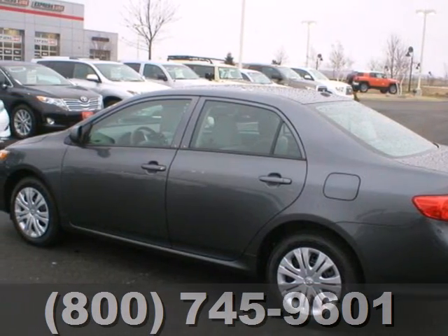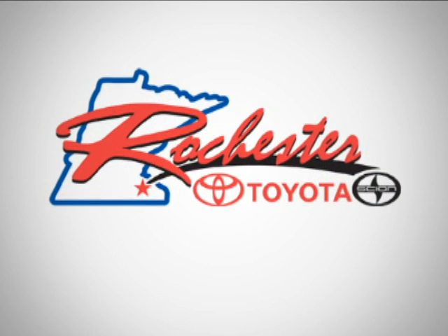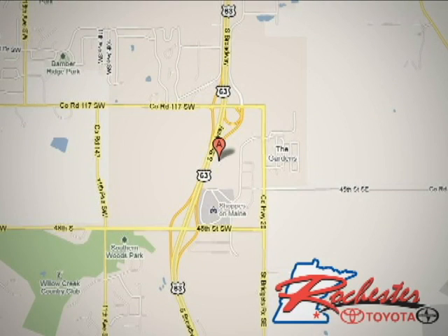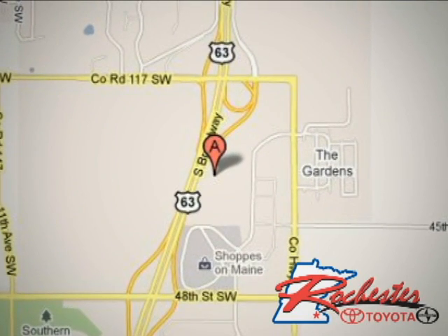Come see for yourself today. At Rochester Toyota Scion, we're all about service and selection. We are conveniently located between 40th Street and 48th Street Southeast on Highway 63 South in Rochester.